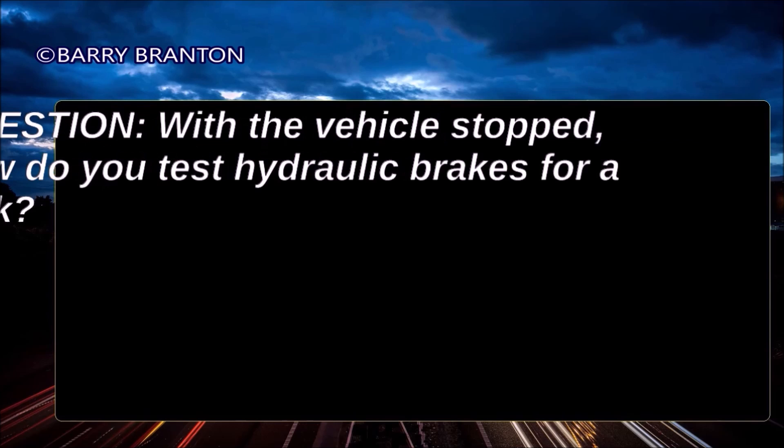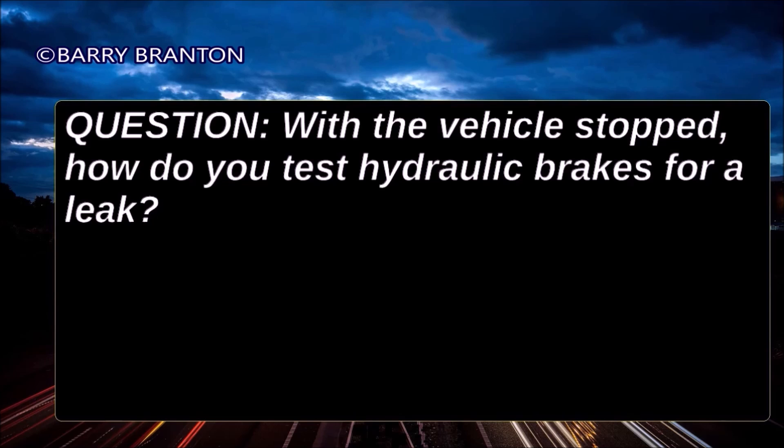With the vehicle stopped, how do you test hydraulic brakes for a leak? Pump the brake pedal three times, then apply firm pressure, and then hold for five seconds.